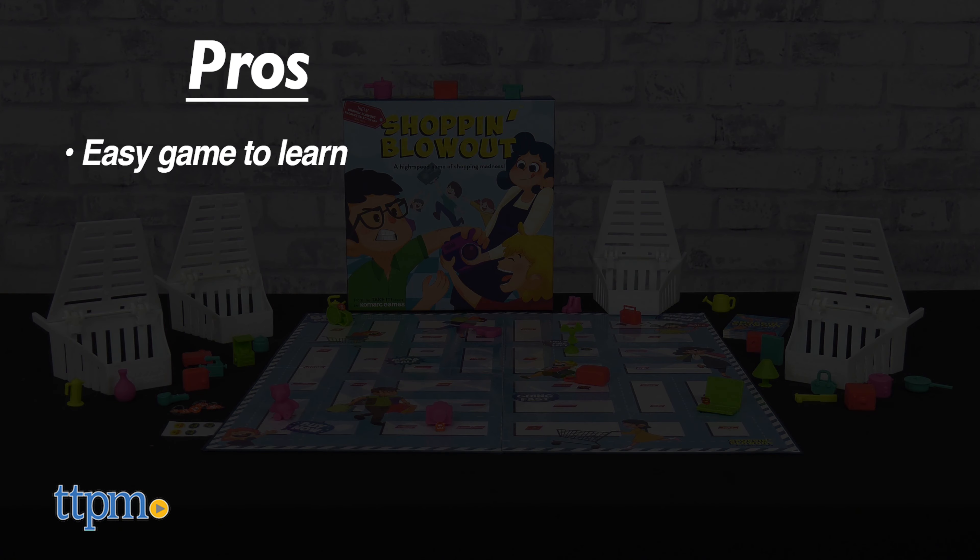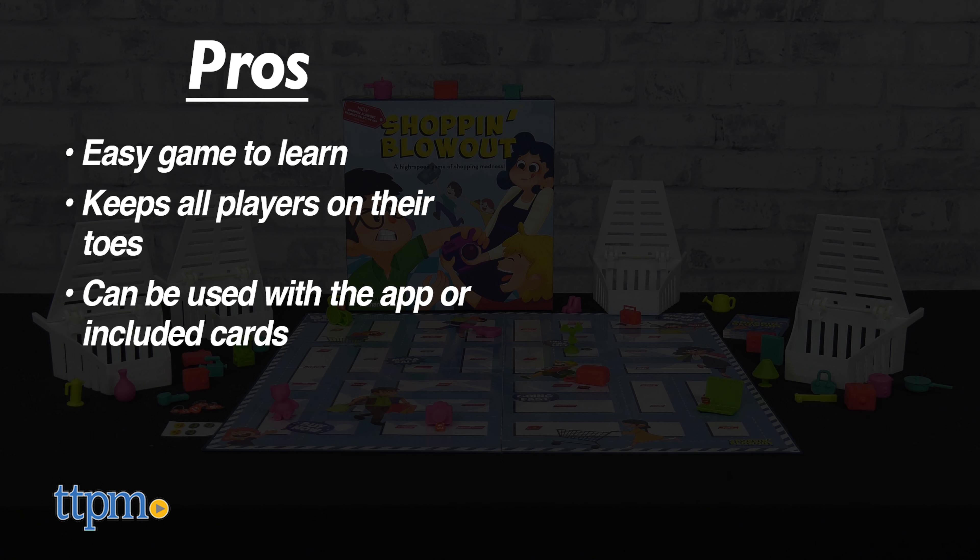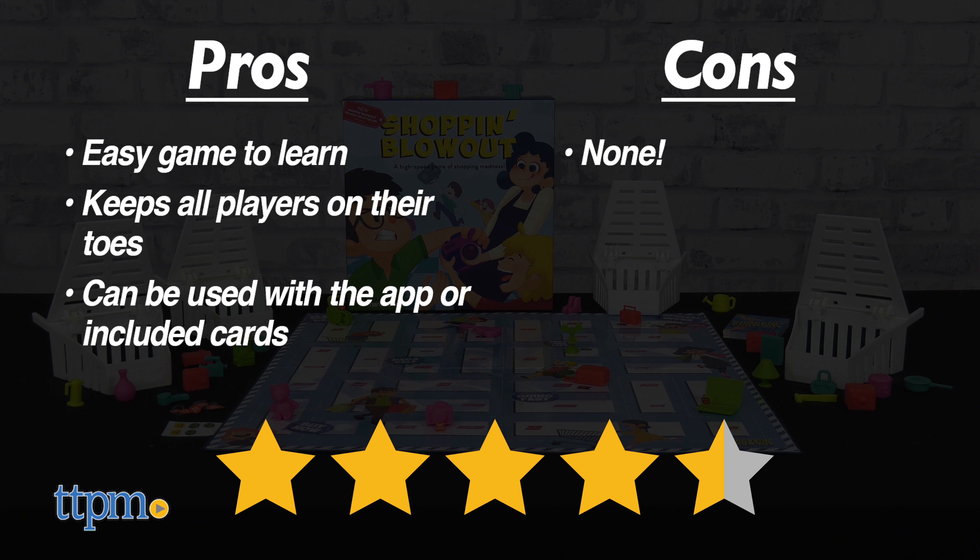My pros: this is an easy game to learn, it keeps all players on their toes, and you can play with the app or cards included if there's no access to a phone or computer. As for cons, there are none. I give this game 4.5 out of 5 stars.